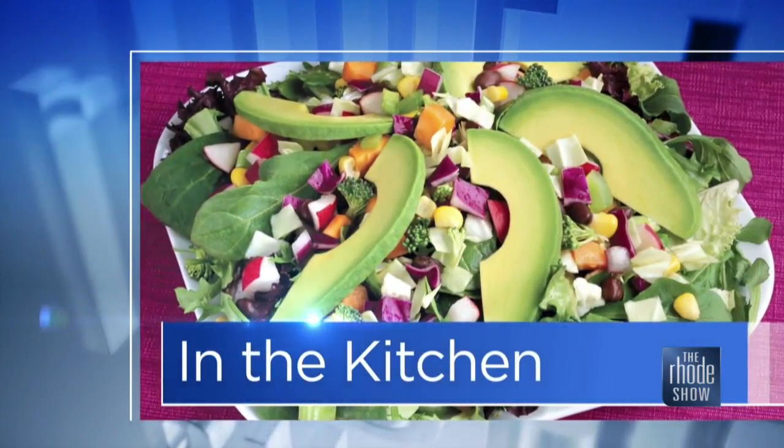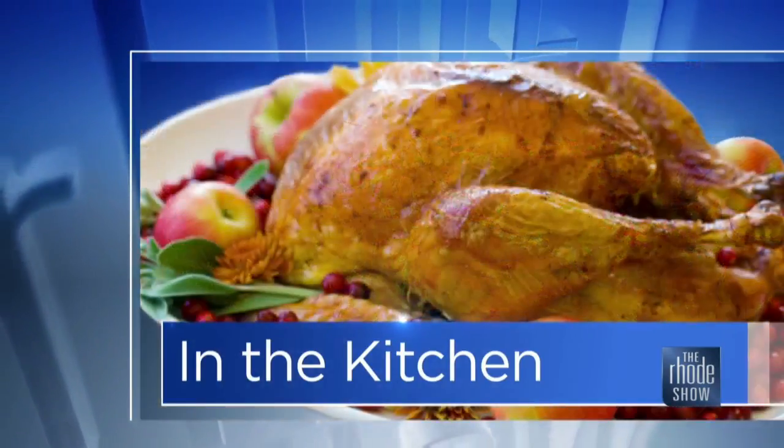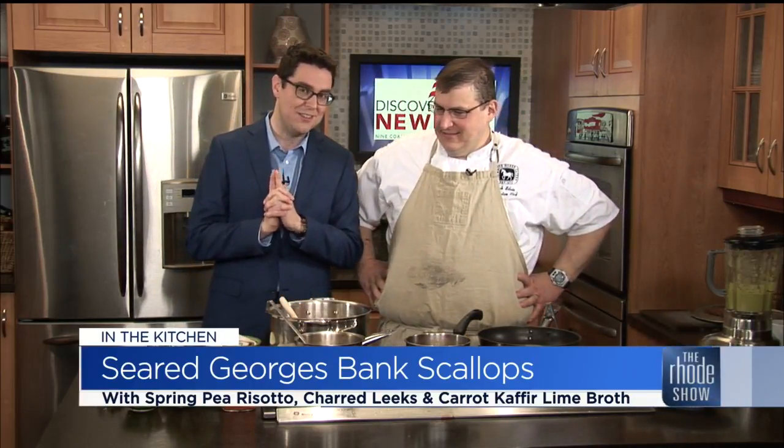This morning in the Roadshow Kitchen, Discover Newport has brought us our good friend. We are always thrilled when this gentleman returns to the show. It's Chef Rich Sylvia from Whitehorse Tavern. Good morning, Rich. Good morning. Great to see you. Good to see you. We love when you're on the roster. We're going to have some great conversation, we're going to learn something, and most importantly, we're going to eat very, very well.